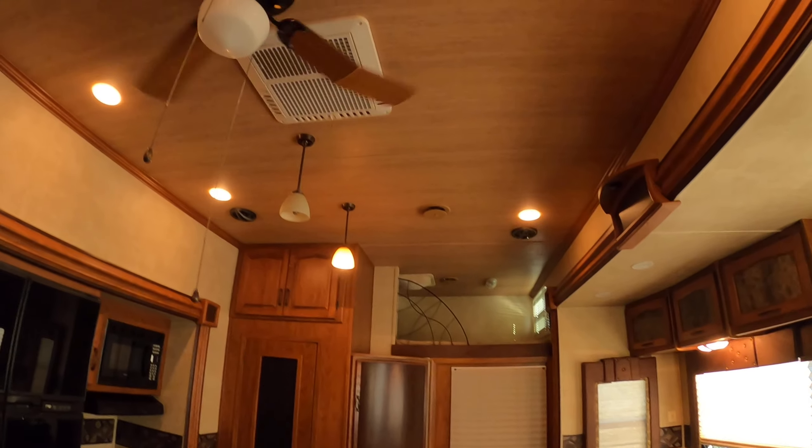Your couch does extend into a bed as well. And you also have this little place up here where you can actually make it a bed. It's pretty neat. And then, obviously, your master bedroom. Your table can extend out to seat more. And you have an island. So, plenty of room. Plenty of storage.